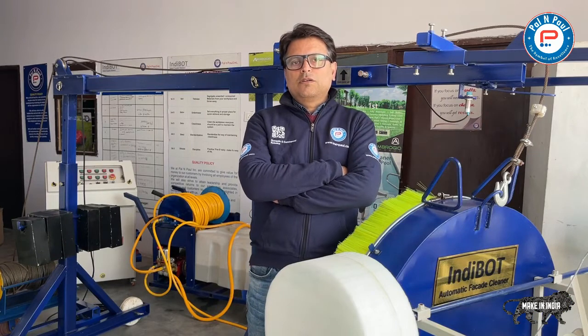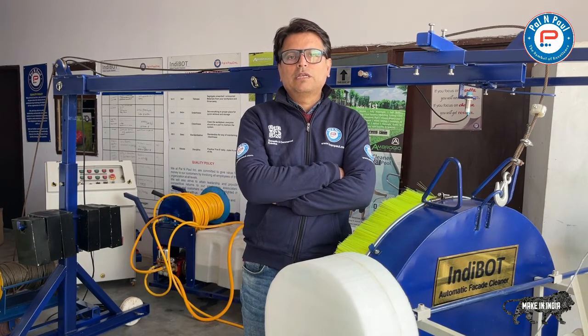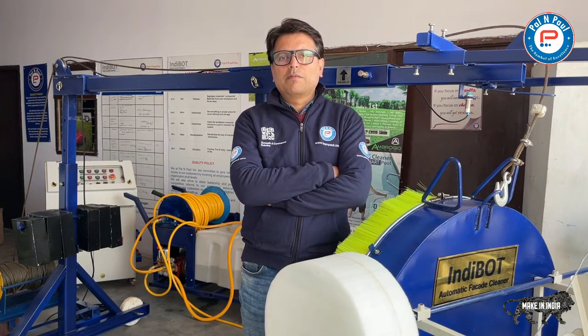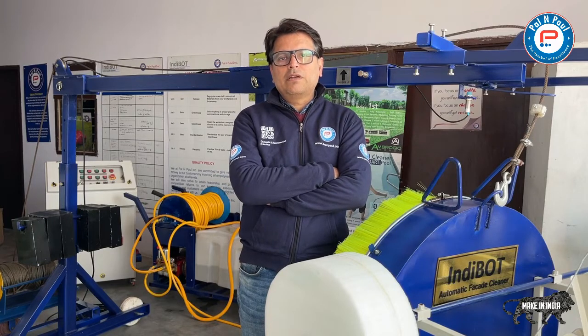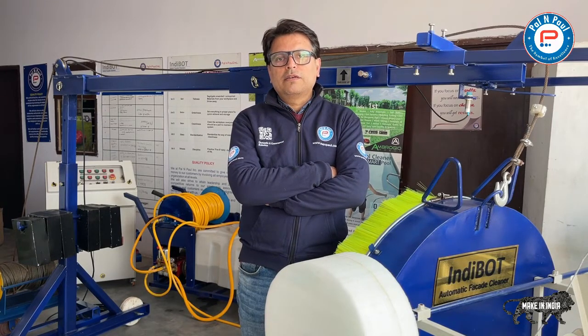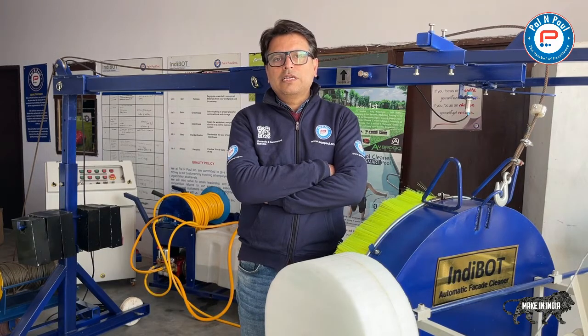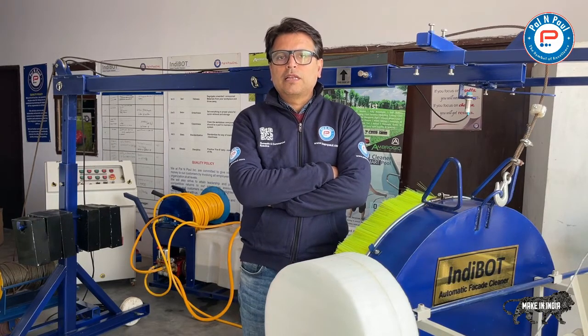Every year there are hundreds and thousands of innovations that take place, but for one innovation to succeed it requires strenuous efforts, hard work, and an attitude of not giving up. In 2015 we started with one vertical — a grass cutting product — and every year since, we have been developing new products without failure. Facade cleaning is one of the most challenging applications we have worked on, and for the last three years we have put in endless efforts to develop a product for this market.